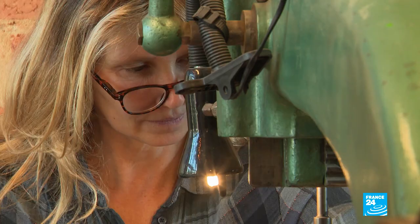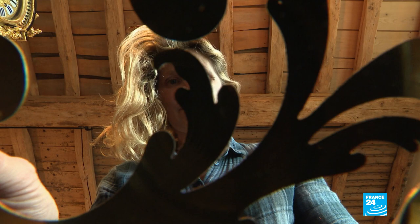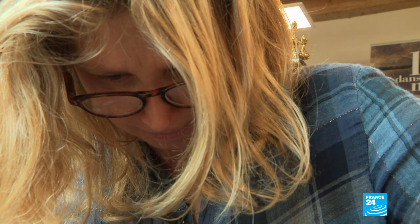About 20 kilometers from Vendôme, in the Loire et Cher region, Marie-Hélène Poisson is the only craftswoman entirely dedicated to boulle work. This technique consists in inlaying antique furniture with decoration made of brass or tortoiseshell.